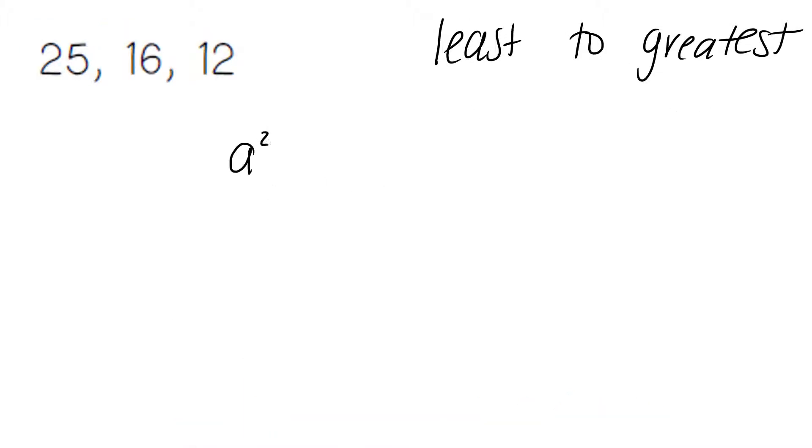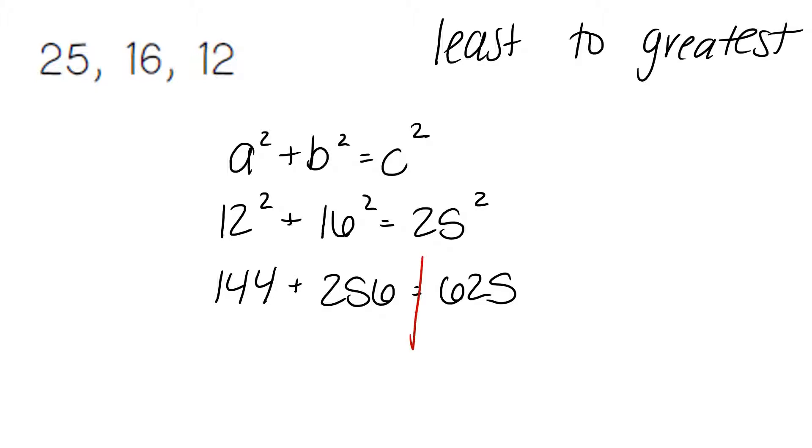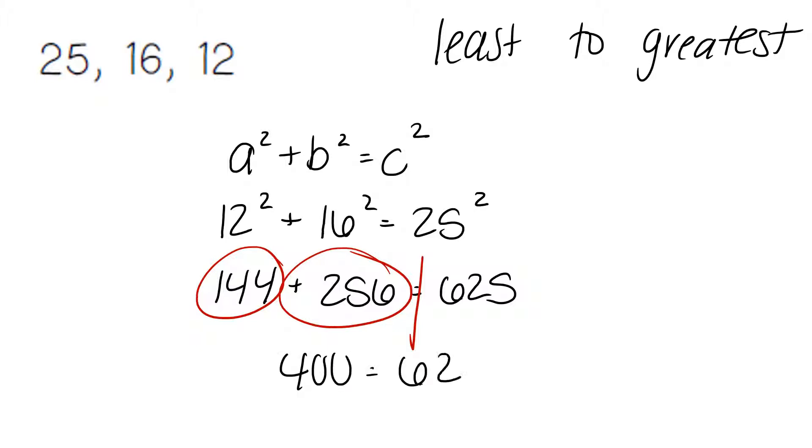Again, we always start by putting our numbers into the Pythagorean theorem in order from least to greatest. The smallest number, 12, goes first; 16 is in the middle; 25, the largest number, is at the end. 12 squared is 144. 16 squared is 256. 25 squared is 625. Combining our like terms, 144 plus 256 is going to give us 400. 400 does not match our answer, 625. And so our answer is no — it is not a right triangle.